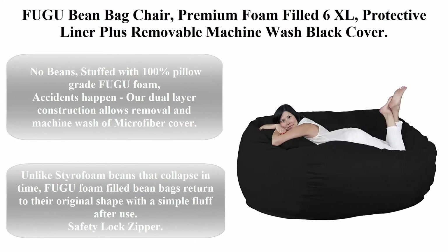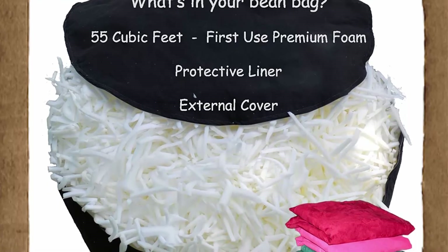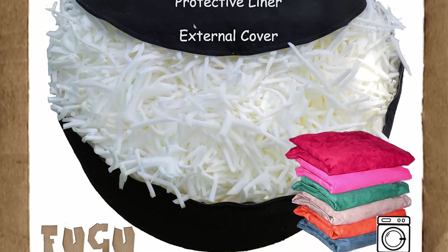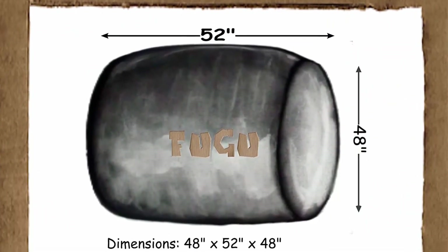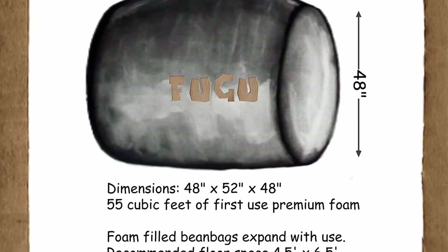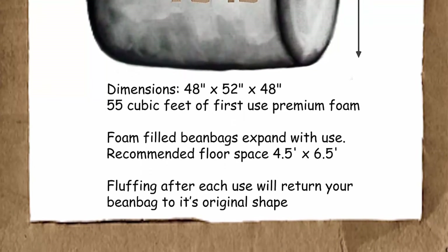Top four: Fugu beanbag chair — premium foam filled, 6XL, protective liner plus removable machine-wash black cover. No beans. Stuffed with 100% pillow-grade Fugu foam. Accidents happen — dual layer construction allows removal and machine wash of microfiber cover. Unlike styrofoam beans that collapse over time, Fugu foam-filled beanbags return to their original shape with a simple fluff after use. Safety lock zipper. Recommended floor space: 6.5 x 6.5 feet.